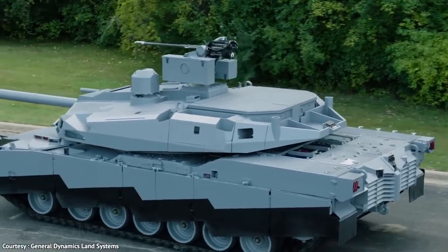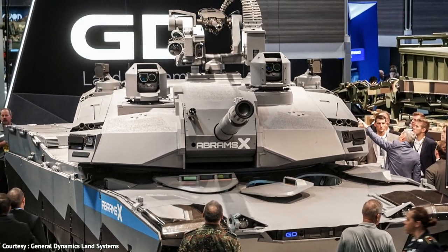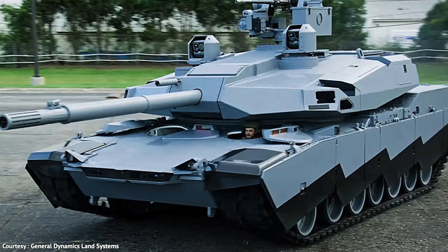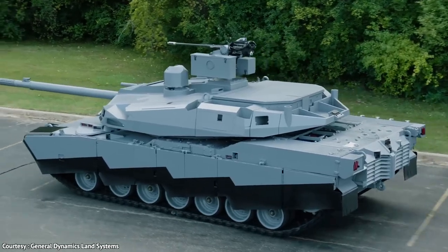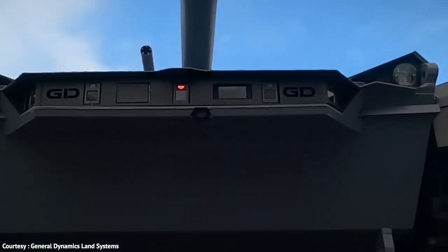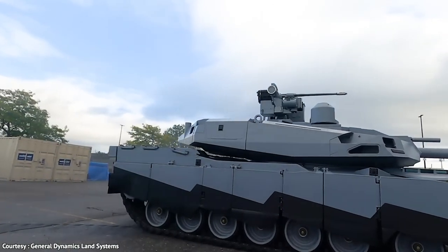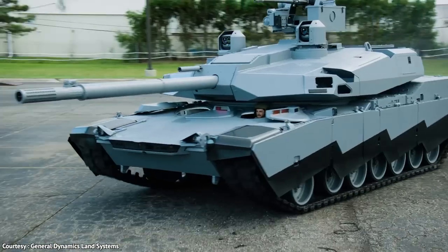The Abrams X is the next-generation main battle tank designed for enhanced mobility and reduced fuel consumption. With AI-enabled capabilities and a smaller crew size, it offers increased survivability and lethality, making it a valuable asset in lethal battlefield networks. Weighing just 60 tons, the Abrams X features a 120mm main gun and a 30mm remote weapon station. Its autoloader with safety mechanisms eliminates the need for a human loader, reducing the crew to three. The tank also features AI, drone launchers, and measures 9.83 meters in length and 3.65 meters in width.